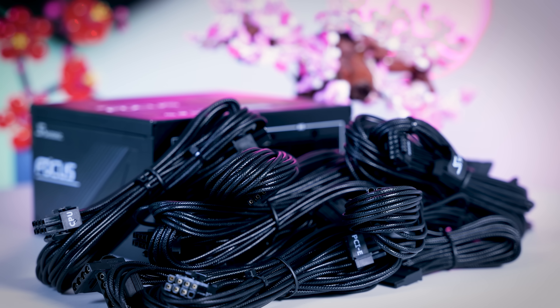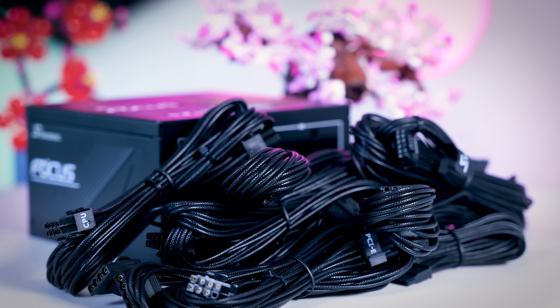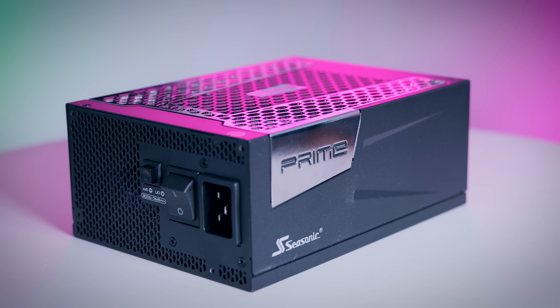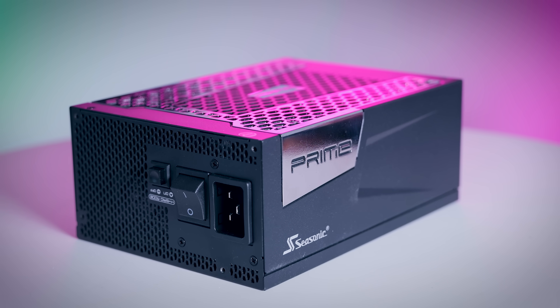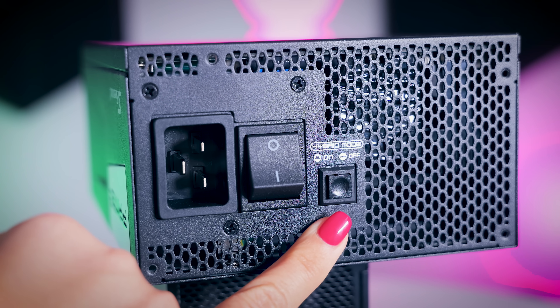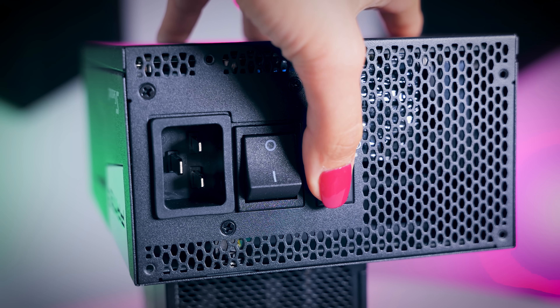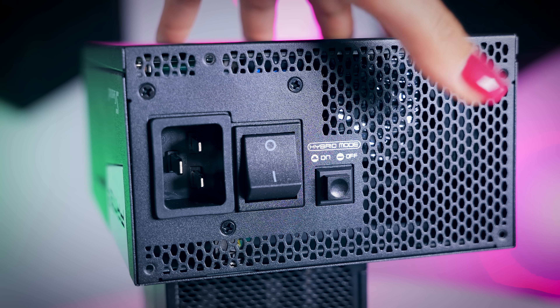Most brands will have a proper overview of all the cables you get on their website. Another feature I personally care about a lot is keeping my system quiet, especially when idle or when you're just browsing the internet or doing something very light. Higher-end power supplies very often come with a fan-stop mode, which means that the fans will completely stop spinning during lighter loads. The Seasonic Prime and Focus models, for example, come with a button on the back that lets you enable or disable it, and in my opinion it is a great feature to have.